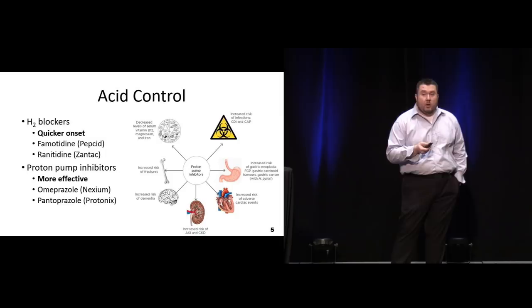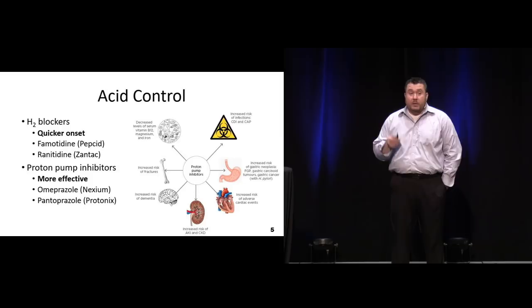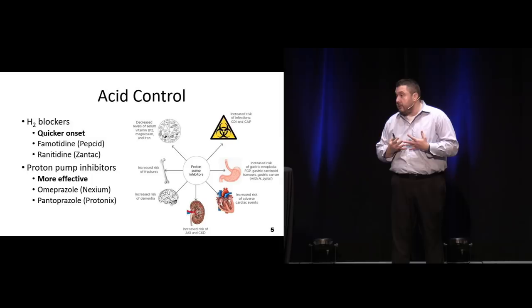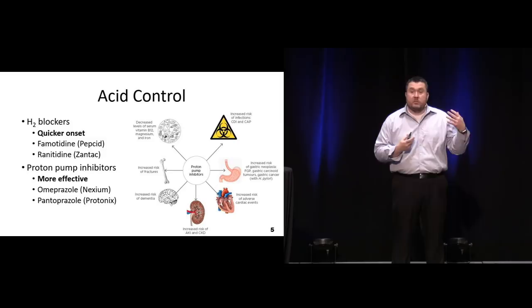We do know that proton pump inhibitors can also promote healing, and a six-week course is recommended and can really help heal ulcers and prevent further problems. But things we have to think about with proton pump inhibitors: there's an increased incidence of C. diff infections, an increased incidence of osteoporosis and hip fractures in our elderly patients. They're definitely going to alter the pH and may decrease the absorption of certain nutrients, especially iron from our diet. So we use them but they're probably not the best for long-term care.